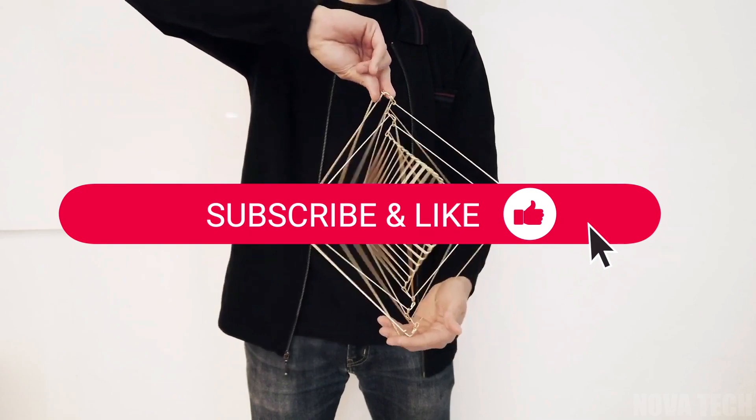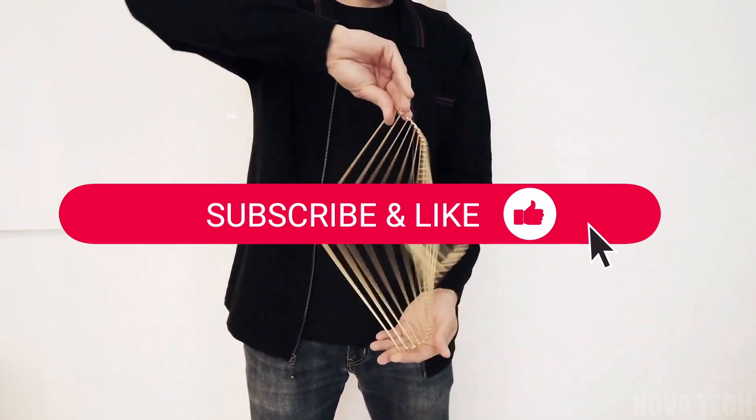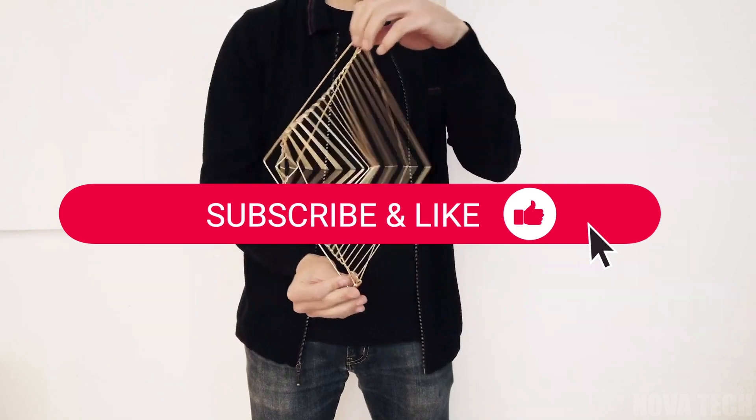Hey guys, real quick — if you like cool gadgets and want to see more, be sure to like the video and subscribe to the channel. Now let's get back to it.